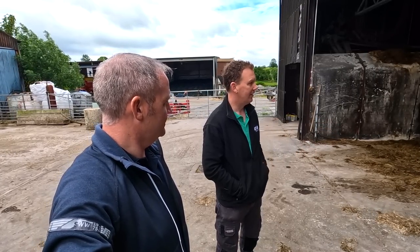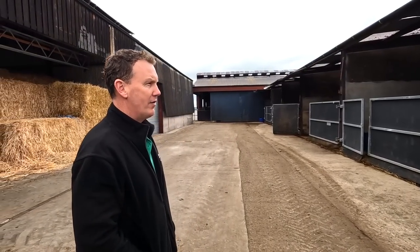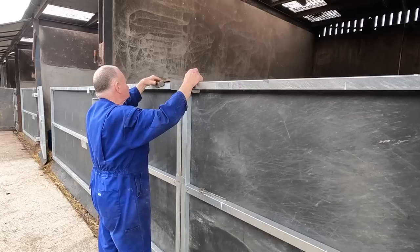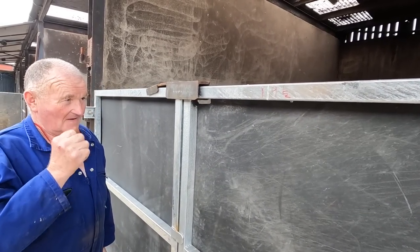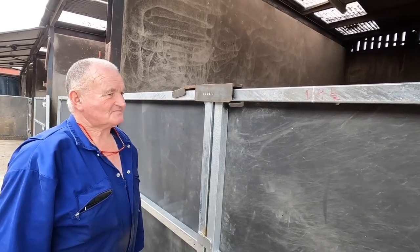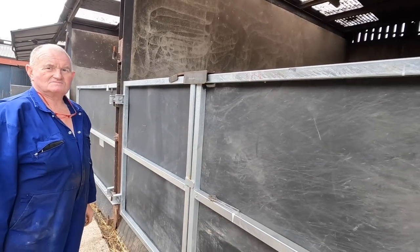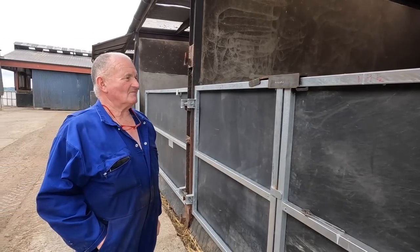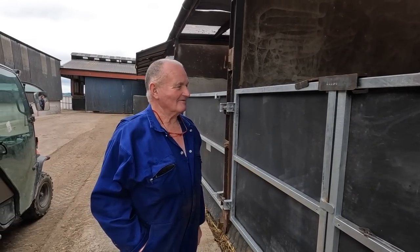These are the houses for the weaned calves - up quite a number of years now. John's father Pat has replaced all the old doors and made them himself. John tells me Pat does a lot of this fabrication work. Pat is fitting door catches as we're talking - engineering is in the blood, as John says, just a love for it.